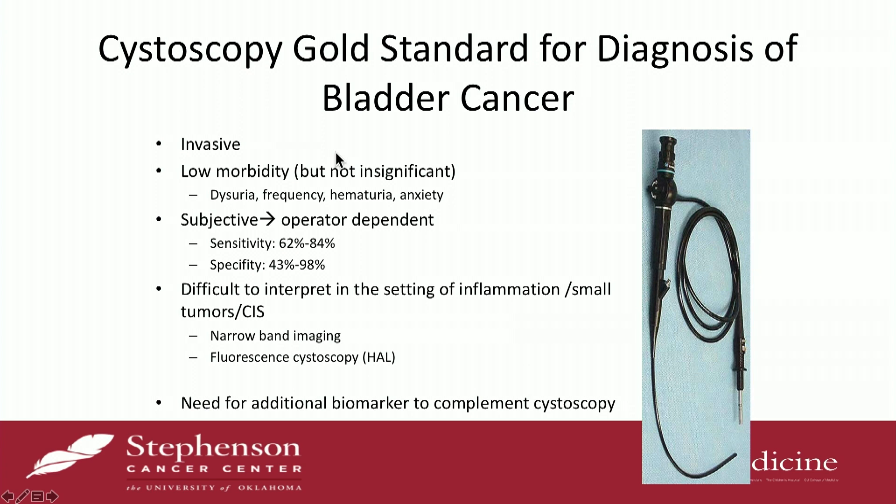Just to give a little background about the topic, the gold standard for the detection of bladder cancer, as we all know, is cystoscopy. Despite the convenience of cystoscopy, it does have some pitfalls. It's invasive. It does have overall low morbidity, but it's not insignificant — some patients can develop dysuria, frequency, and urgency afterwards. There's a lot of anxiety with cystoscopy, and it's certainly operator-dependent. You really have variable sensitivities and specificity, so it's not really perfect.